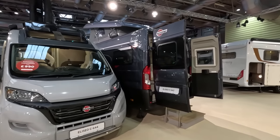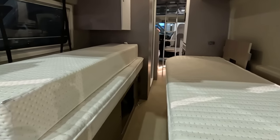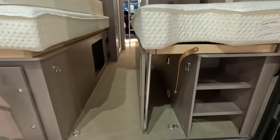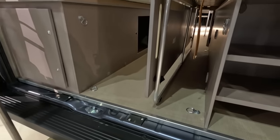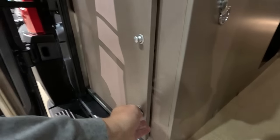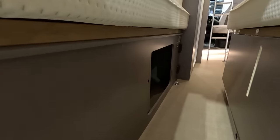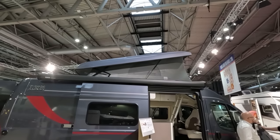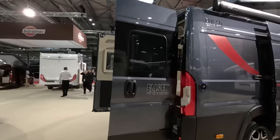There's also a C642 here — I think that's got the twin beds, so you lose a bit of the lounge but you gain fixed beds. The fixed beds can go up to create more space. There's a pop-top roof with a ladder. Interesting to see campervans from Bürstner — the van by Bürstner.